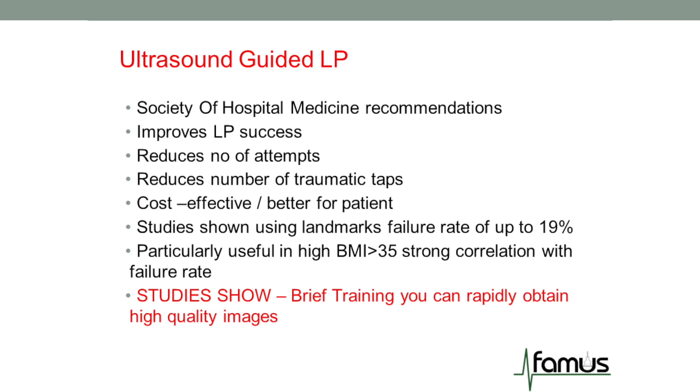We haven't even talked about the pain our patients suffer, because it's very uncomfortable. Studies show landmark failure rates of up to nearly 20%, and it's incredibly problematic in our patients who are getting bigger — BMIs even above 35 show a very high correlation with failure rate. But what's great news is that brief training can really empower you with the skills, and you can pick up ultrasound images with high quality and understand the anatomy, which can then enable you to use ultrasound when carrying out a lumbar puncture.